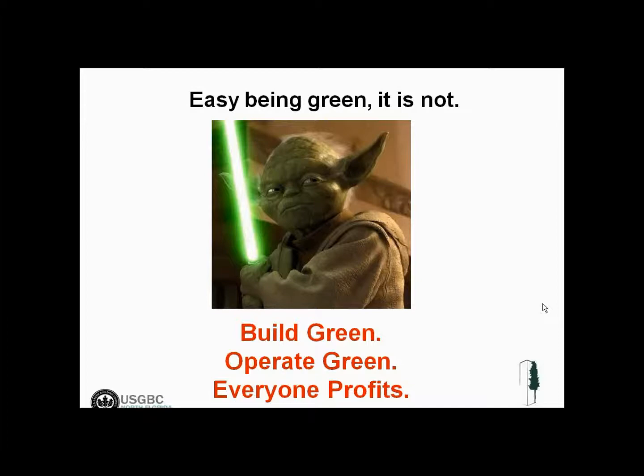That concludes Module 2. I hope you'll join us for Module 3, where we'll do a step-by-step walkthrough on benchmarking using the Energy Star Target Finder.